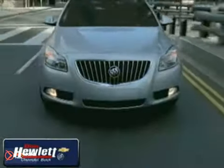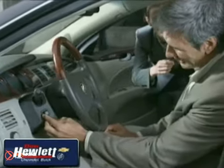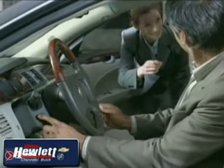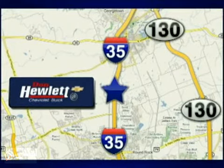Call, click, or stop in today and let our friendly professionals at Don Hewlett Chevrolet Buick exceed your expectations. We are conveniently located at 7601 South I-35 in Georgetown, Texas. Thank you.